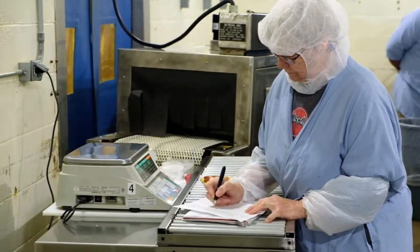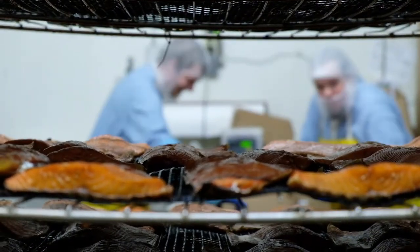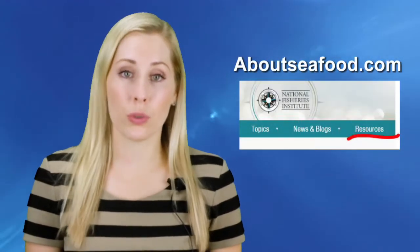This guidance can be utilized by your plant management to help you produce safe ready-to-eat foods, which includes smoked fish, seafood salads, and poke raw material ingredients. You can find the manual on NFI's website aboutseafood.com under the resources tab.